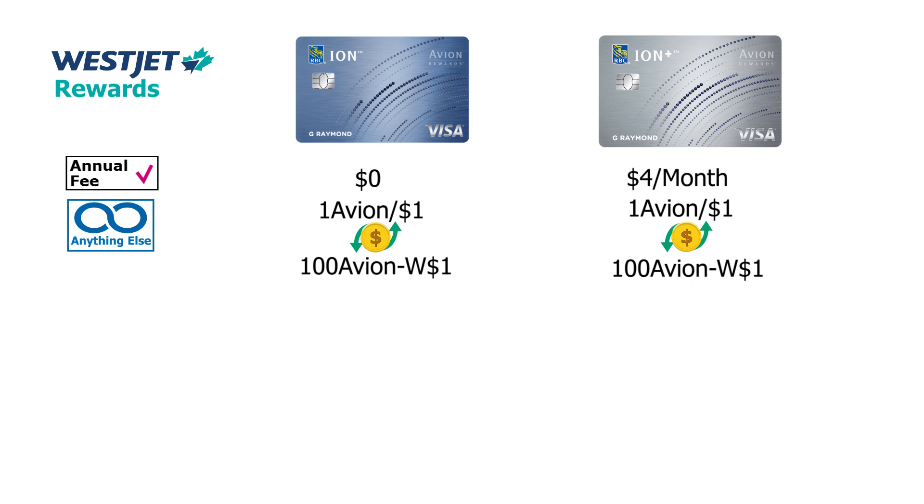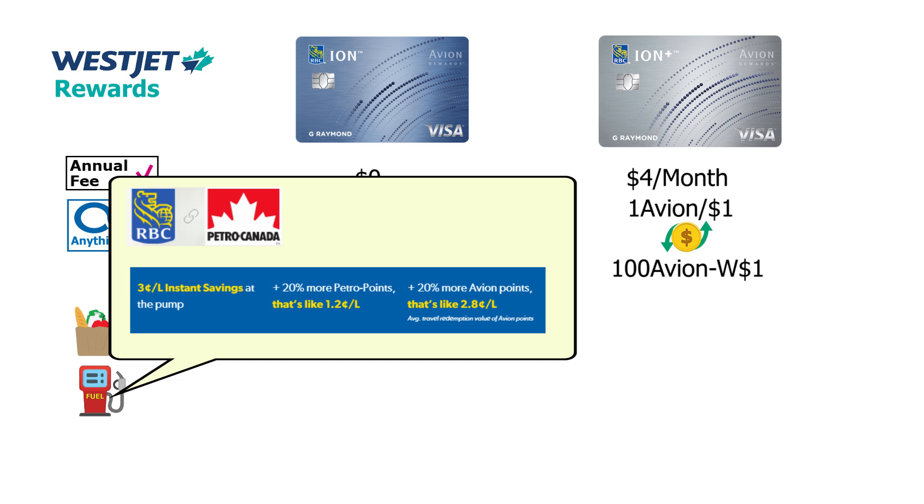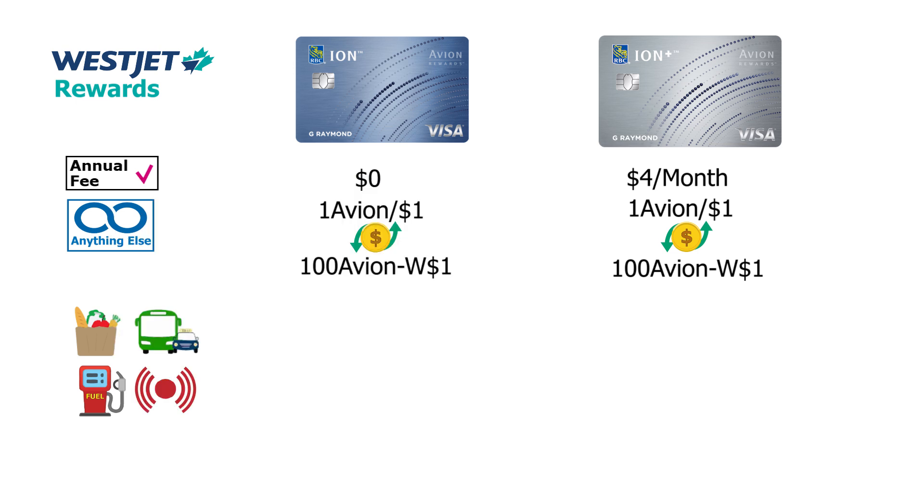There are three accelerator categories on the Avion Plus: food (groceries and restaurants), transportation (transit, rideshares, and gas — noting RBC's arrangement with Petro-Canada where you get an additional 20% boost on points when filling up), and streaming. These accelerators earn 1.5 Avion points per dollar on the basic Avion card and three Avion points per dollar on the Avion Plus. Transferring these Avion points to WestJet dollars makes earnings far more attractive.